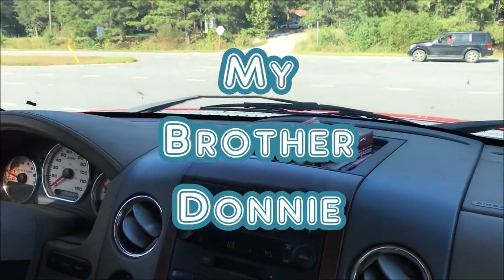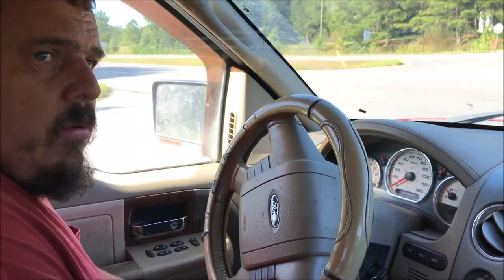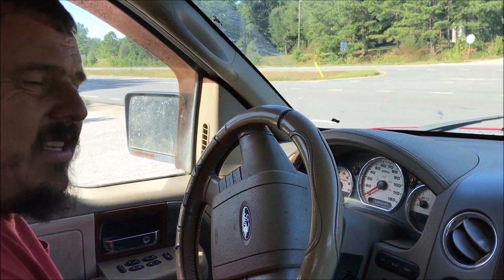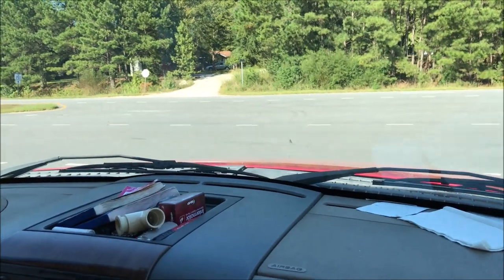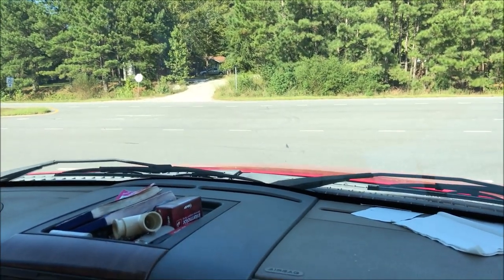Donnie wants to go look at a house. We're going to see if we want it or not and show y'all what all goes into these things. We hear about something and we have to go physically look at it, then do a bunch of research online to find out if it's even worth doing.